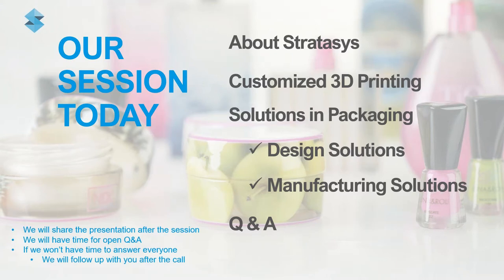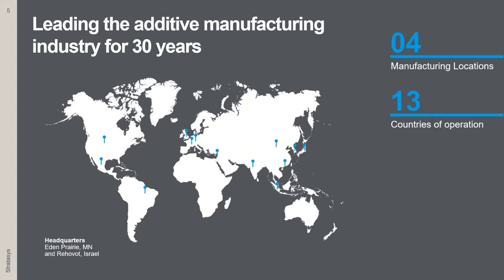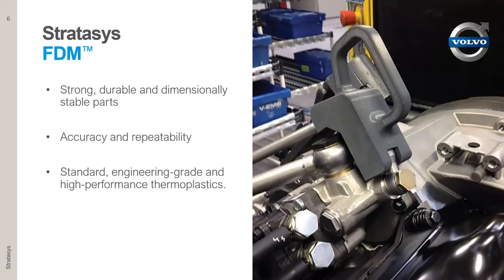Let's start talking a little bit about Stratasys. For those who may think that additive manufacturing is relatively new, Stratasys has been around for over 30 years from the invention of the original FDM technology. Globally, we have four manufacturing locations, operate directly in over 13 countries with over 150 resellers in our network, and we have two headquarters including R&D centers, both in Israel and in Minnesota, US.